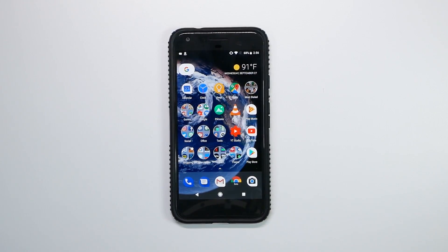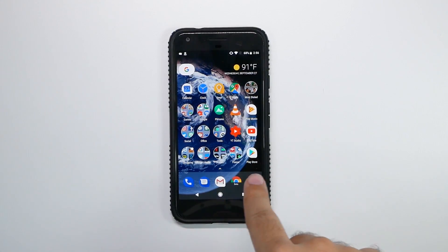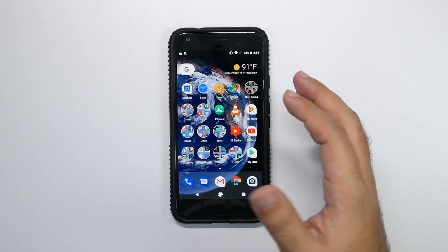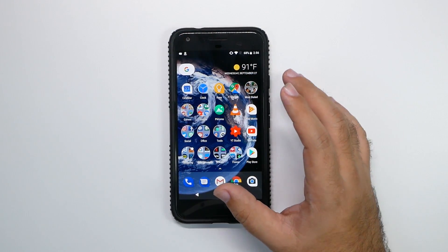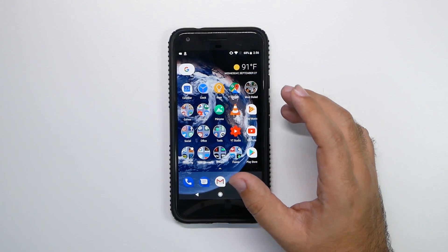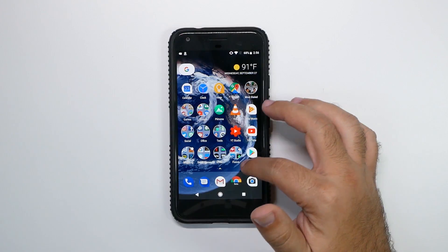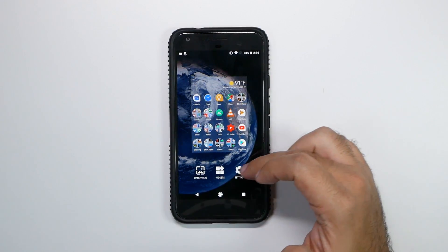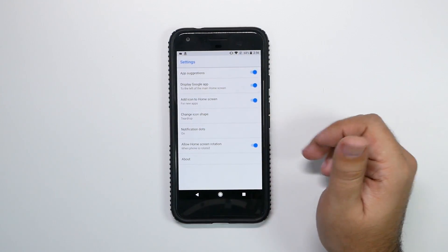For the first feature, you might notice that a lot of my icons look a bit different, and that's because you now have adaptive icons. What this means is you can actually change the way all of your icons look — eventually it will be all of them. If you have something like Nova Launcher, you already can do this. But how you do it is by holding down the home screen and going into settings, then changing icon shape.